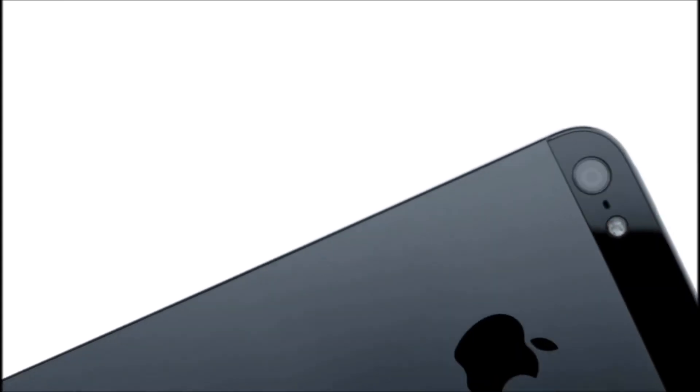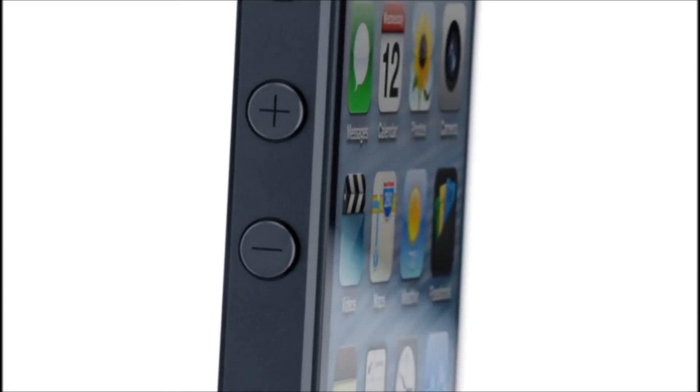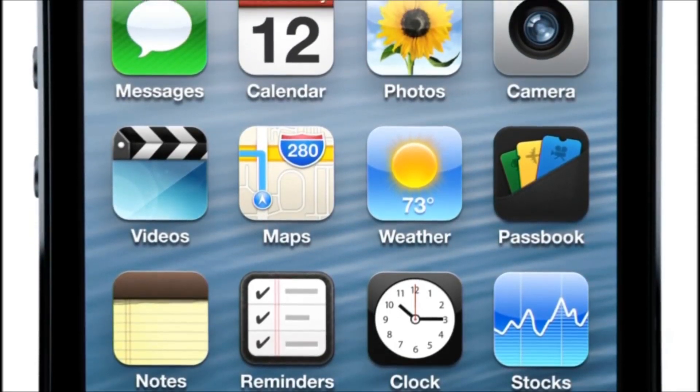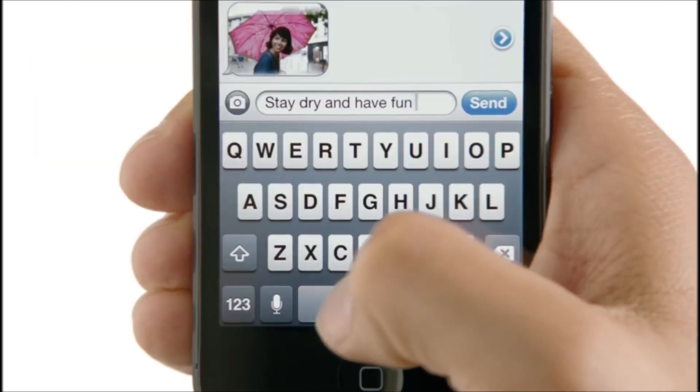iPhone 5 is the result of this approach. It's been completely redesigned. And for the first time ever, we've increased the size of the display. By making the screen taller, but not wider, you can see more of your content, but still comfortably use it with one hand.